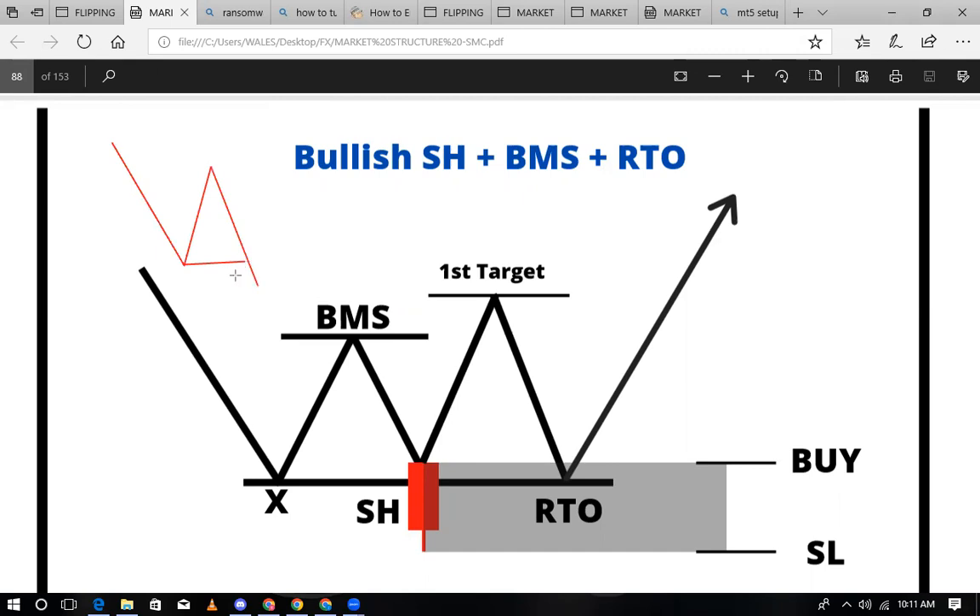Sasa, here I always took our stop hunting — kutasubiria kuona kama price takuja kubunja this high, kutangeneza hile choke. Price bada ya kuivunja, everybody was thinking in stop hunting. Hiki kitu kukiangalia ndo kwenye hile analysis tuliofanya.